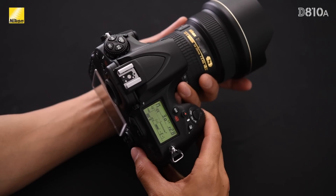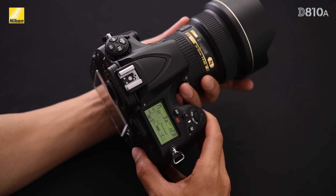Other than the optical filter, there are other differences that set the DA10A apart from the already impressive DA10. First, there's now an additional manual mode that's used specifically for long exposures.